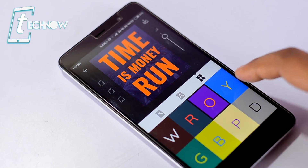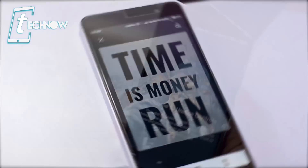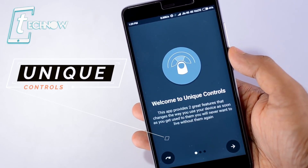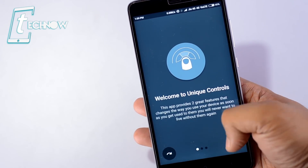We can even change some color palette from this option. This application is one of the most unique applications and a must-have app for your Android phone. Up next we have Unique Controls. This is a very great application which makes your usage of the Android phone much easier with the help of two great features in this app.